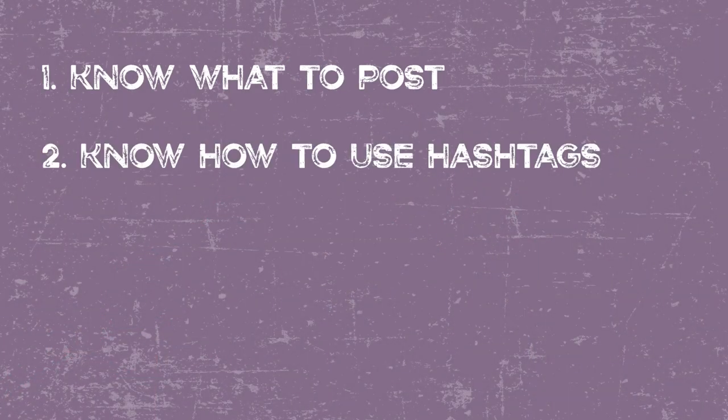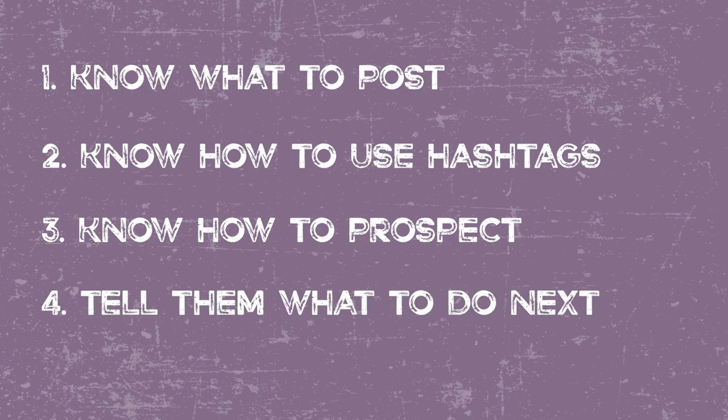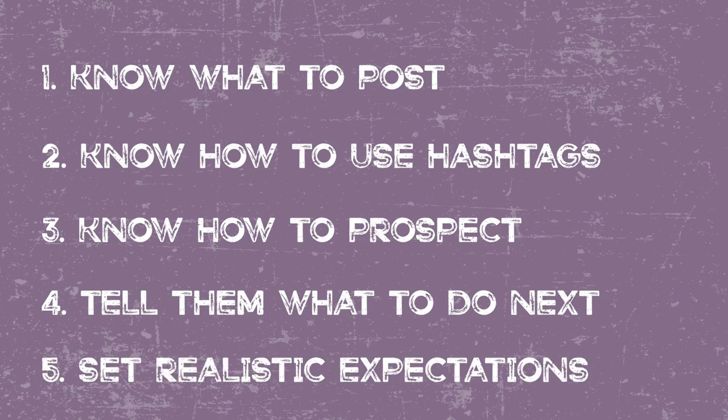So there you go — my five tips to bring in more clients from Instagram. First, now you know what to post. Second, you know how to use hashtags. Third, you know how to prospect and find people using hashtags. Fourth, tell them what to do next. And fifth, set some realistic expectations for yourself. Now get out there, grow your following, and make some money.